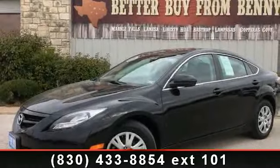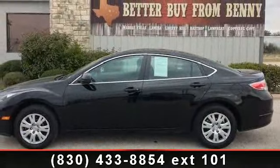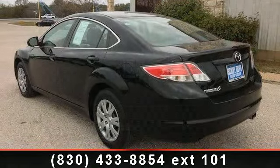Check out this 2012 Mazda Mazda 6. This may be the set of wheels you've been looking for. This vehicle comes with a reliable four-cylinder engine, connected to a smooth-shifting automatic transmission. This vehicle's top features include child safety locks,